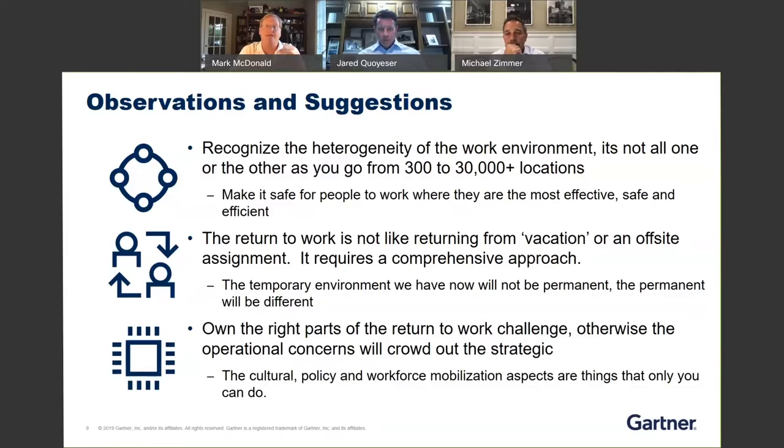One best practice is to literally start by saying: someone's scheduled to come back into the office — some period of time before that, do they have to do anything to be able to get into the office? Many organizations are now requiring people to pre-register. So that's the whole pre-visit aspect of it.